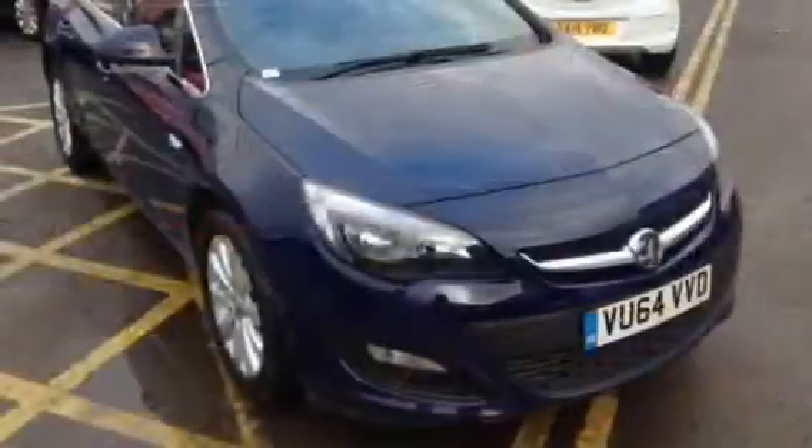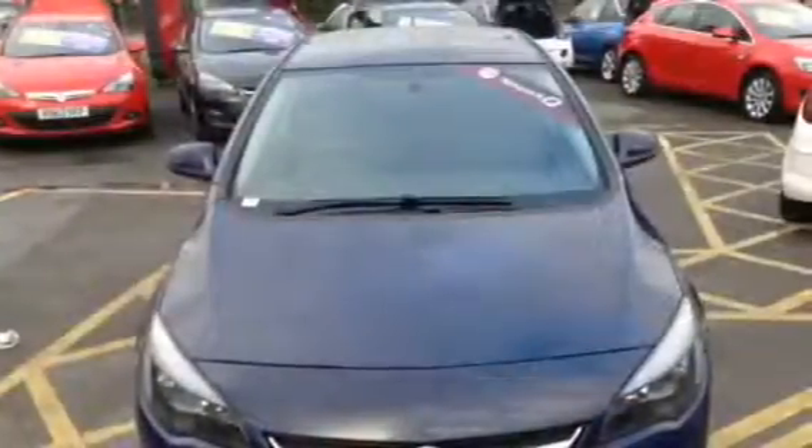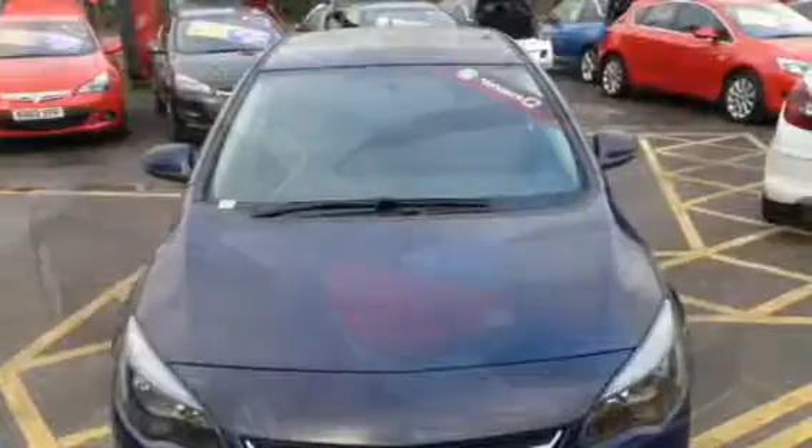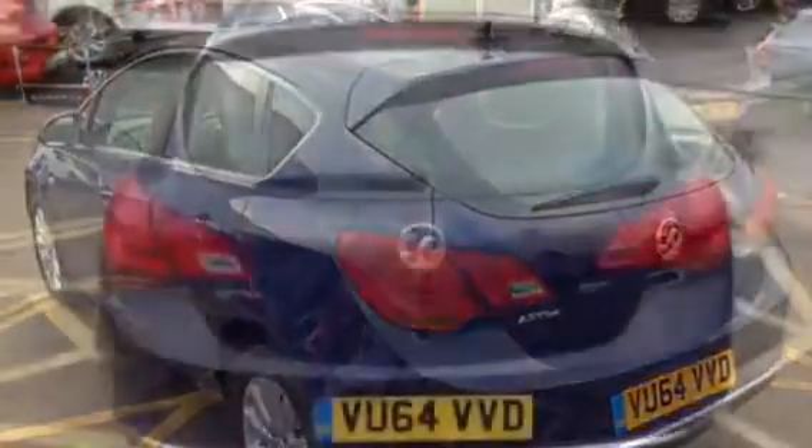Here at Bayless Vauxhall we will carry out a 114 network multipoint check which will carry a 12 month warranty. You will also have 12 months brake, battery and clutch cover as well as roadside assistance.